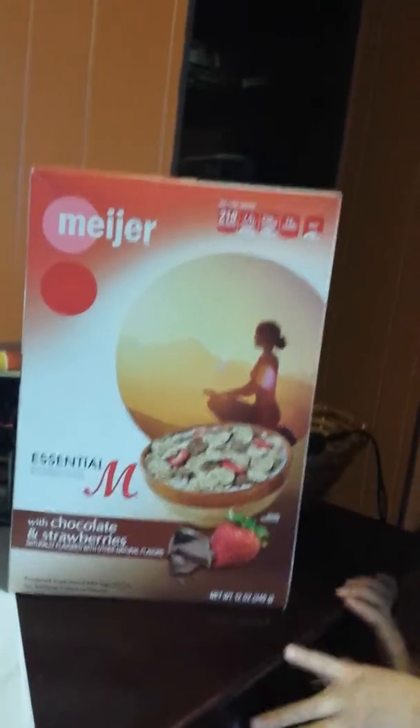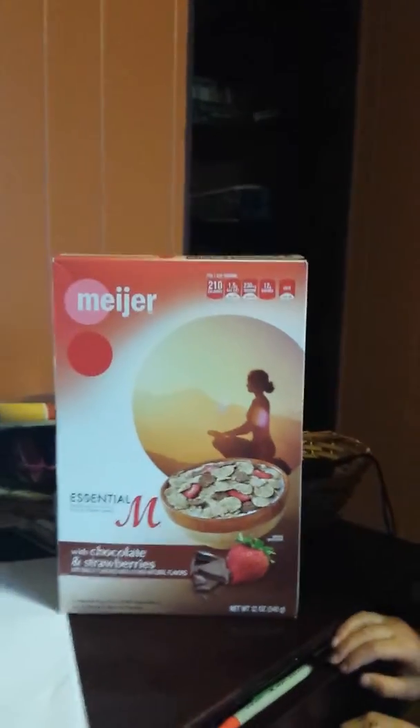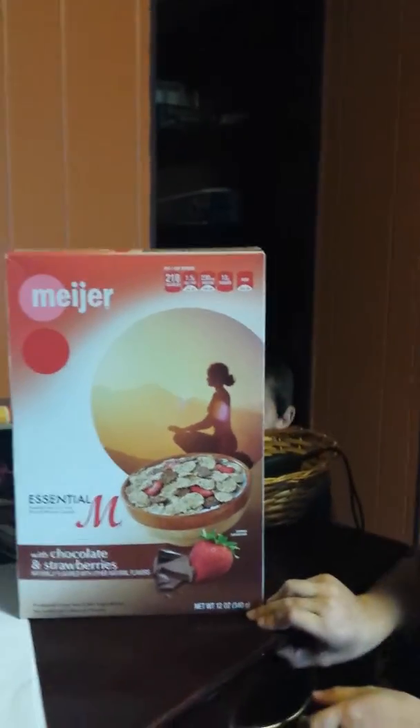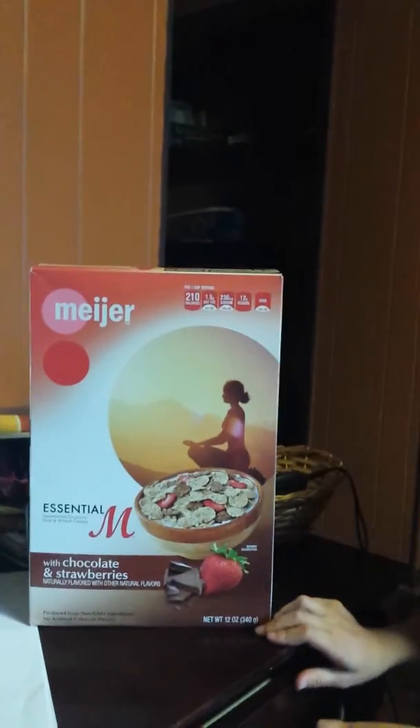Abby, do you know where you would actually look to find out if this is something healthy for you? On the side. What's on the side there? The ingredients. Yes — the ingredients and the nutrition facts.